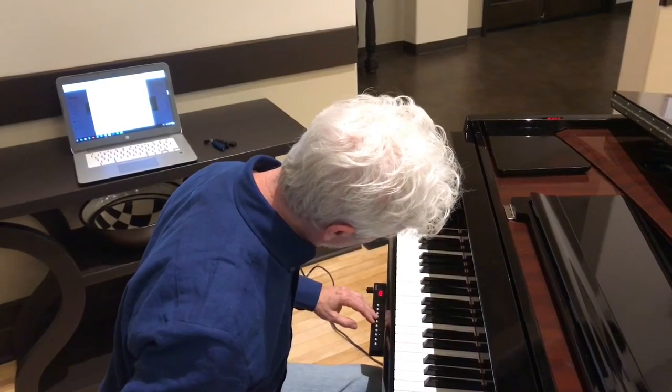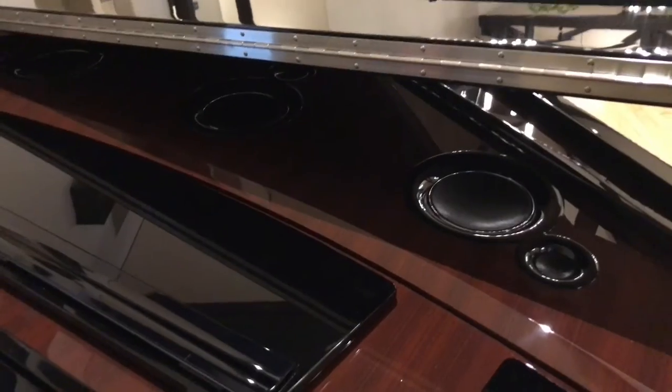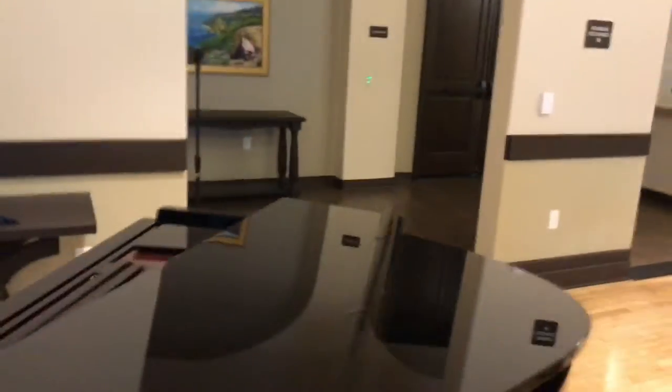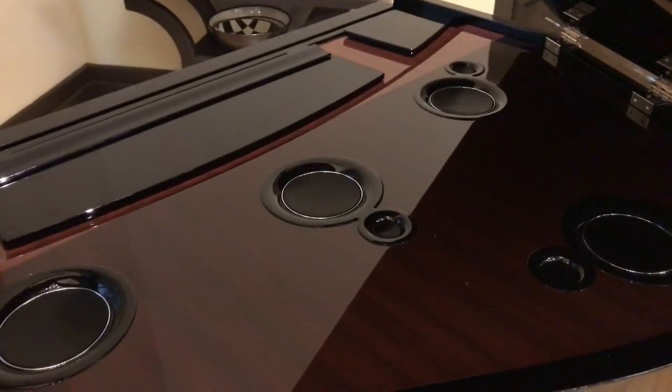What makes this piano so amazing? This piano is a world-class standard in digital pianos. This is one of the finest you can buy. It's made by Yamaha, and it is part of their N series.